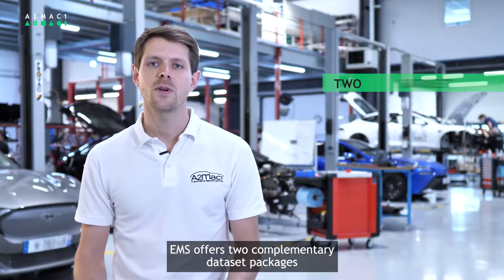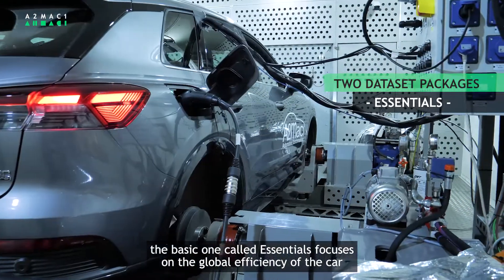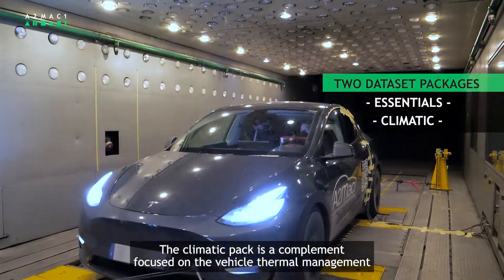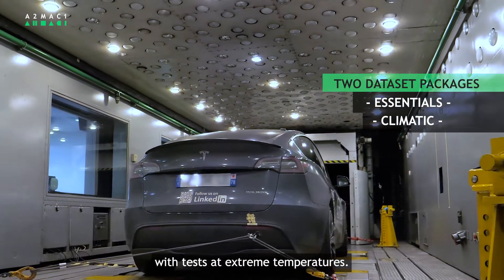EMS offers two complementary data set packages. The basic one, called Essentials, focuses on the global efficiency of the car through more than 150 scenarios at different temperatures. The Climatic Pack is a complement focused on the vehicle thermal management with tests at extreme temperatures.